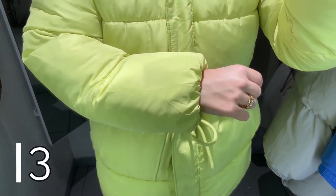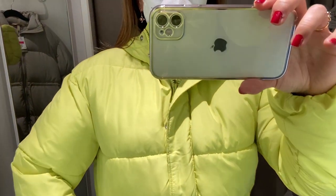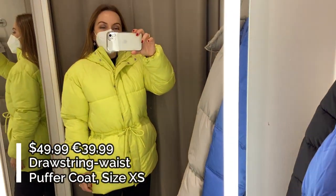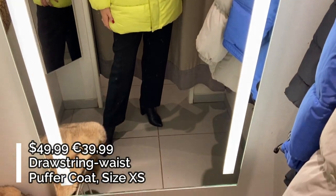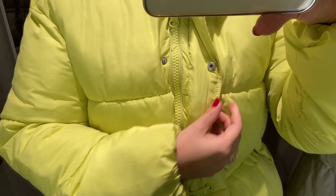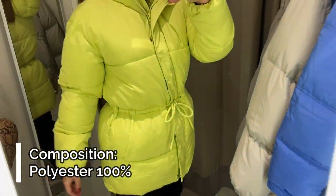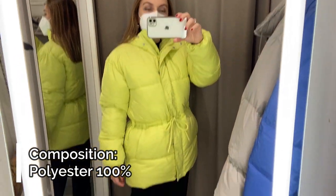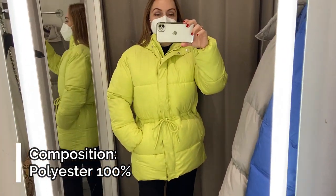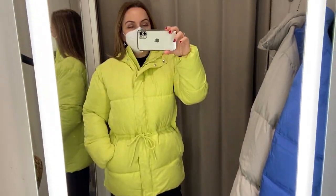Coat number 3 is this yellow-green puffer jacket with a drawstring waist. This is a big long jacket with a hood which is not removable. The coat has a high collar, a frontal zip closure and frontal buttons, two side pockets, a seam at the waist with a drawstring, and two long regular sleeves with elastic cuffs. This jacket is made of 100% polyester, and the padding is also 100% polyester.